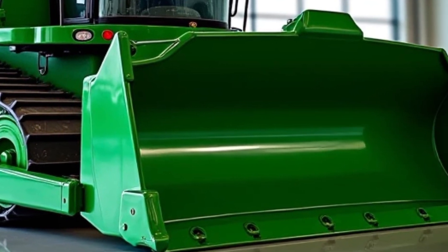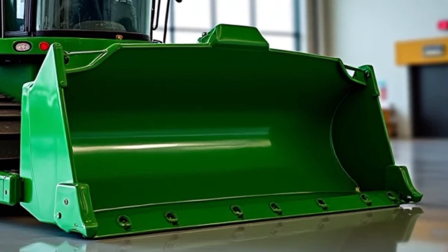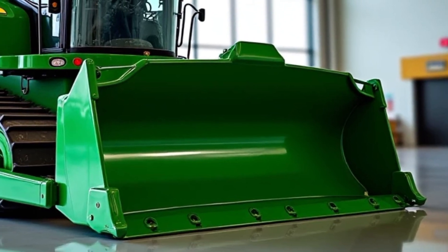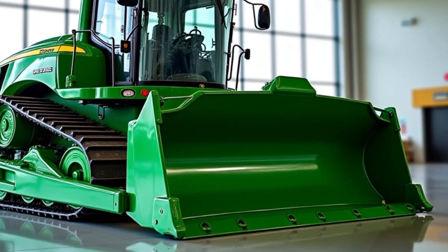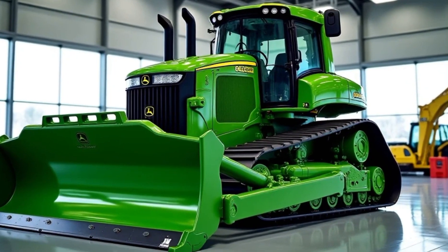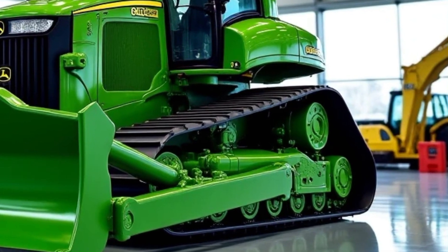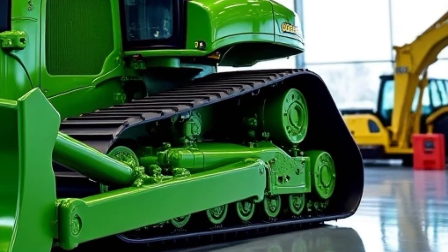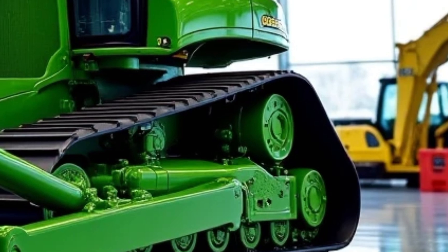John Deere has taken everything they've learned from decades in the field and poured it into this 2025 update, and the results are nothing short of jaw-dropping. The 850 Smart Grade sits on a rock-solid undercarriage system built to take abuse in the harshest conditions. Whether you're working clay, heavy cuts, rocky terrain, or pushing massive mounds of fill, this bulldozer eats it all for breakfast. With factory-integrated Smart Grade technology on board, it's not just pushing dirt — it's sculpting the land with GPS-guided precision.